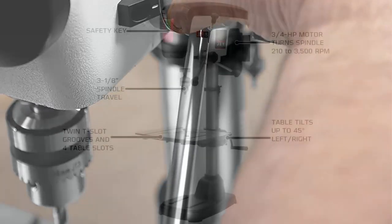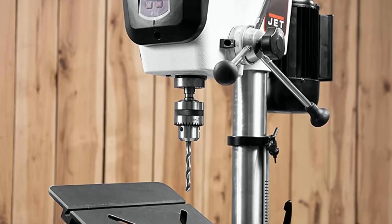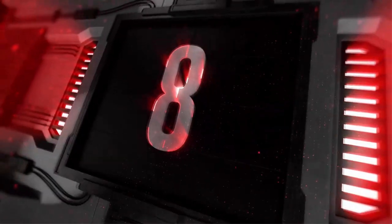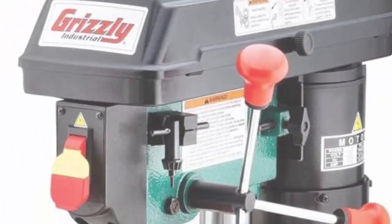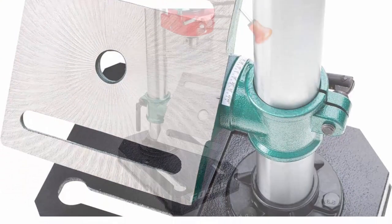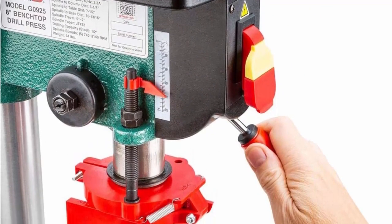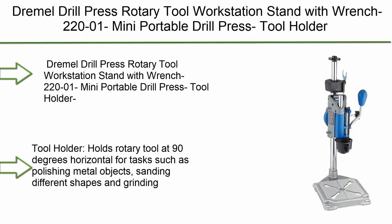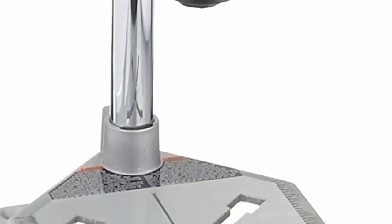Top 8: Grizzly Industrial G0925 Baby Benchtop Drill Press. Top 7: Dremel Drill Press Rotary Tool Workstation Stand with wrench, model 220-01 — a mini portable drill press tool holder with 2-inch drill depth. Ideal for drilling perpendicular and angled holes. Tabletop drill, silver articulating drill press stand.